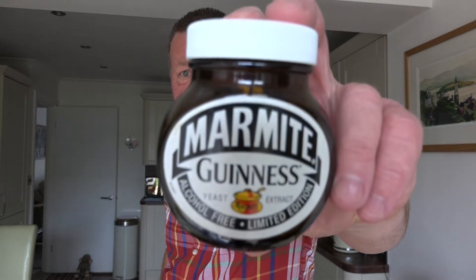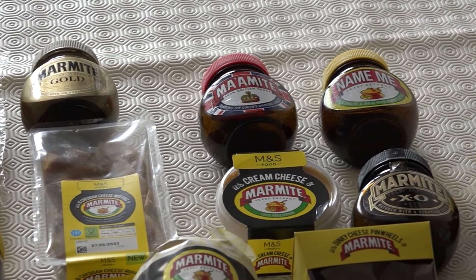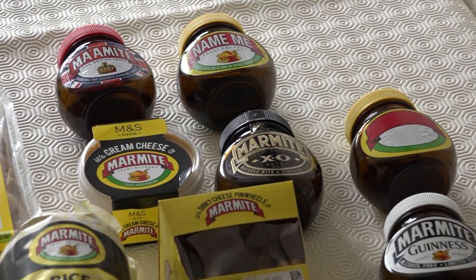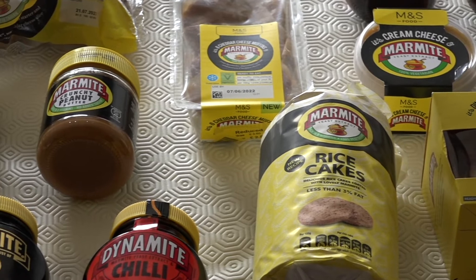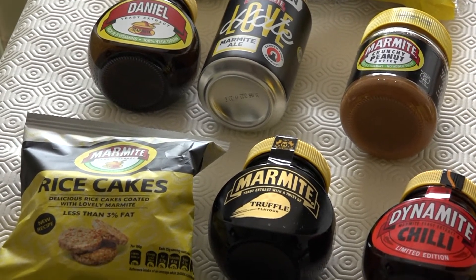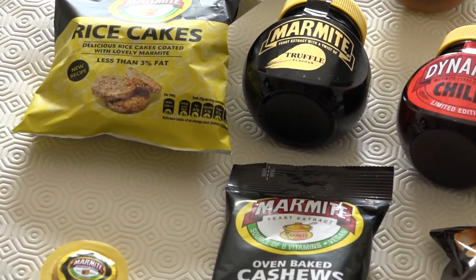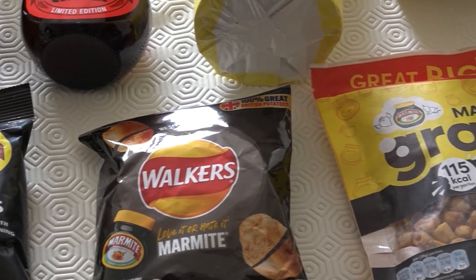Hey folks, we're going to be doing something very different today. Welcome to Marmite Heaven! Hi folks, here we are — this is Marmite Heaven, it really is. If you love Marmite, this is the place to be. Even if you don't like it, you might want to give it a try after you've seen this video.